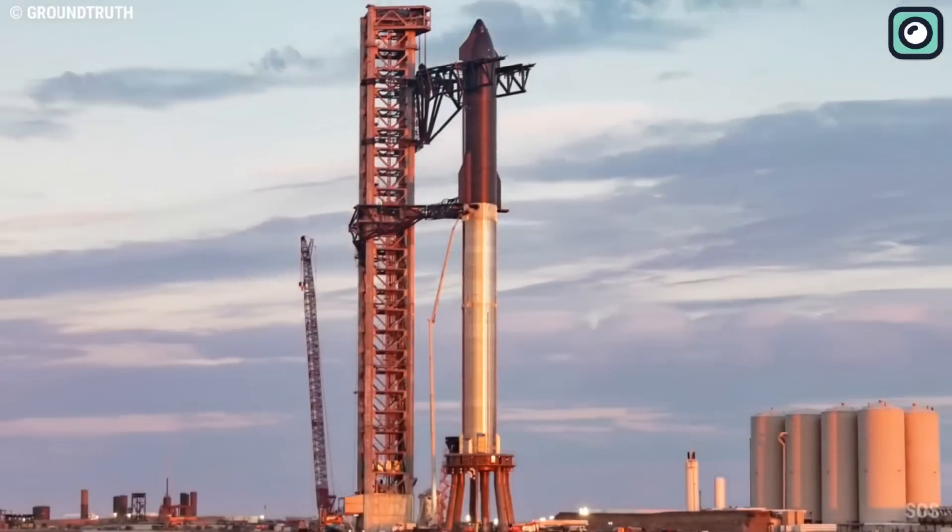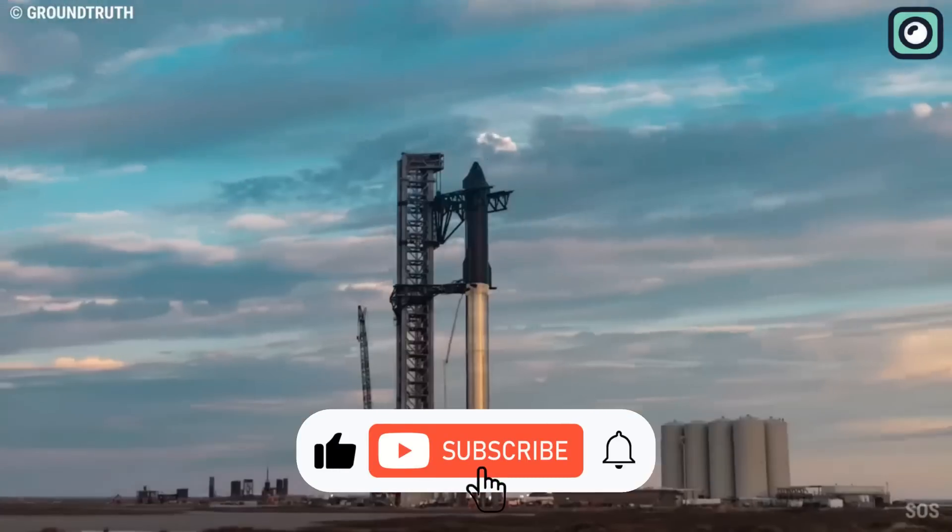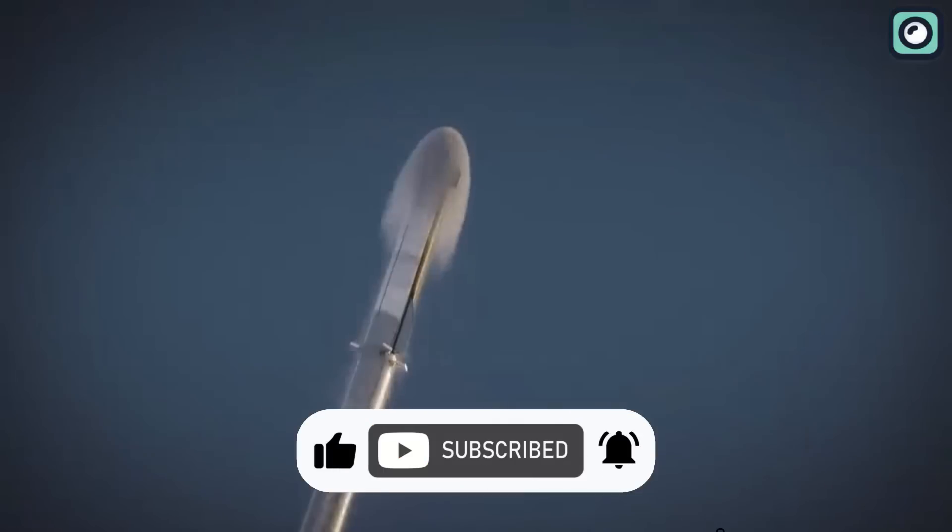That's all for today's video, folks. If you enjoyed watching and found it useful, please make sure to hit the like and subscribe button. Thanks for watching and I'll see you in the next video.